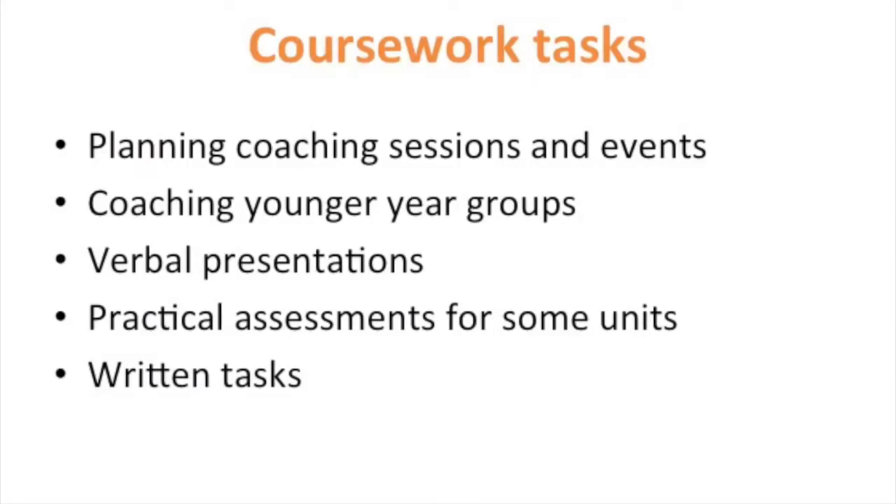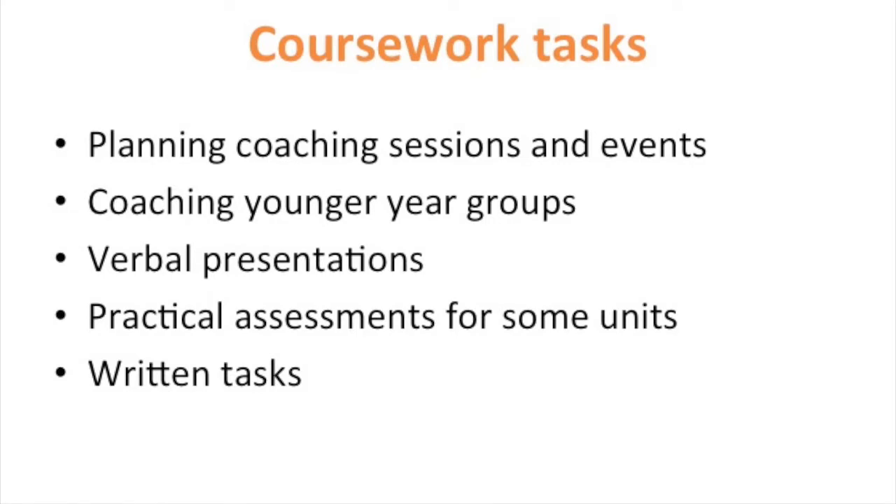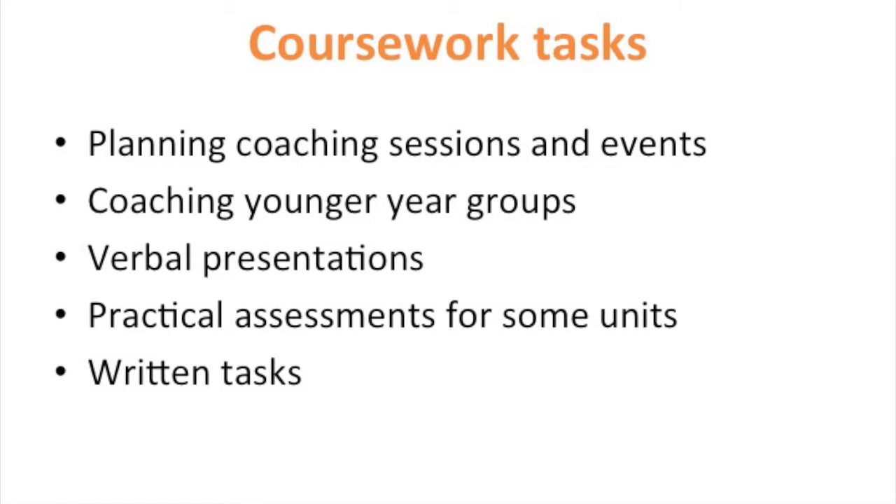There are eight coursework units. Each of these is quite unique in its own setup but does involve written tasks, some practical assessments, verbal presentations, coaching younger year groups and planning the sessions that they're going to lead.